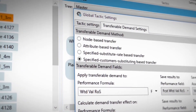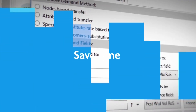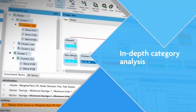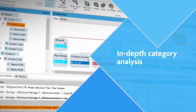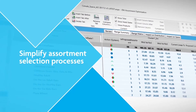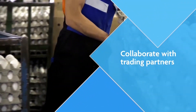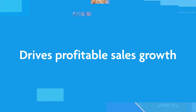You'll benefit from a flexible, repeatable assortment planning process, saving time and increasing productivity. You'll also benefit from in-depth category analysis with easy-to-use visualization, tracking, and reporting tools, simplifying previously complex assortment selection processes and promoting collaboration with trading partners for a successful category plan that drives profitable sales growth.